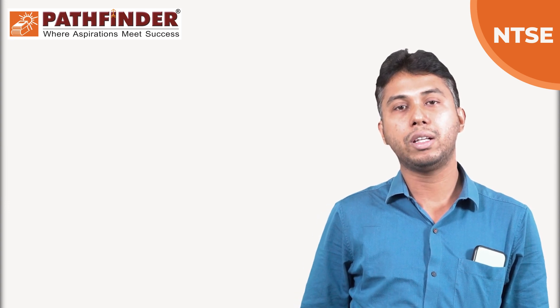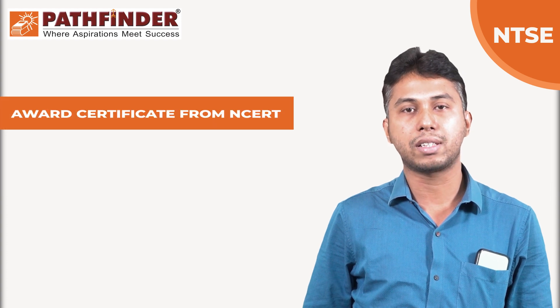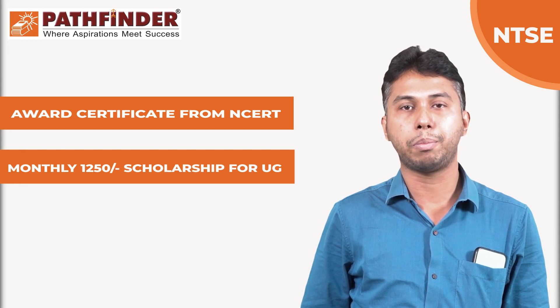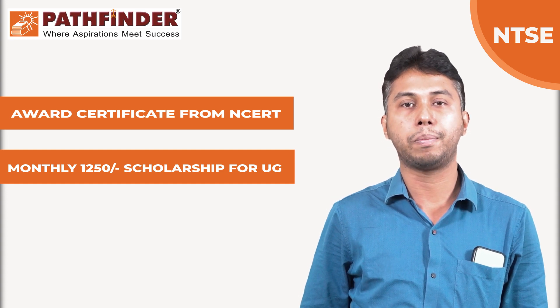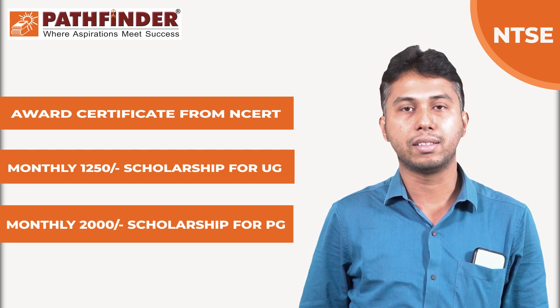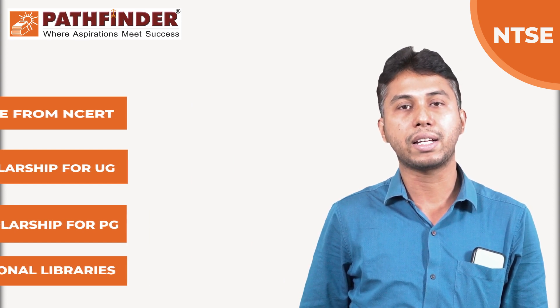The students who qualify this exam will get an award certificate from NCERT, as well as a scholarship of Rs. 1250 per month up to undergraduation. For post-graduation, it will be Rs. 2000 per month. They will also get free or complimentary access to national libraries.